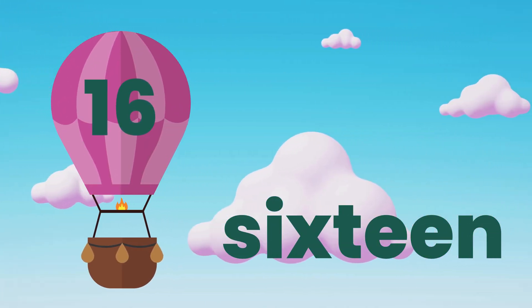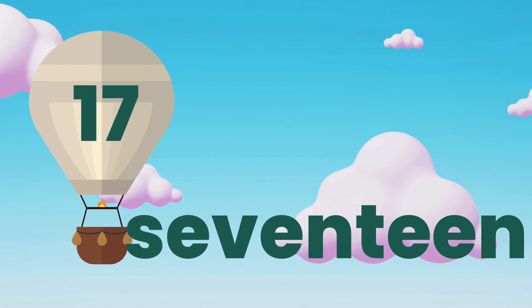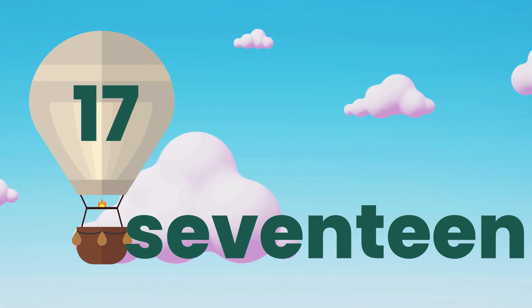16. S.I.X.T.E.E.N. 16. 17. S.E.V.E.N.T.E.E.N. 17.